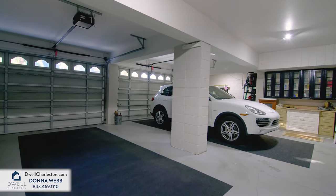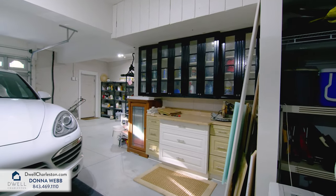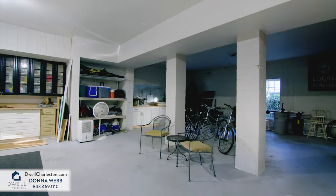The spacious garage has room for two or more cars, a workshop, and plenty of space to house all of your coastal toys.